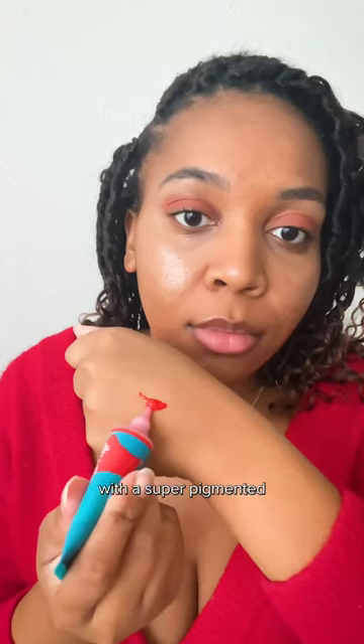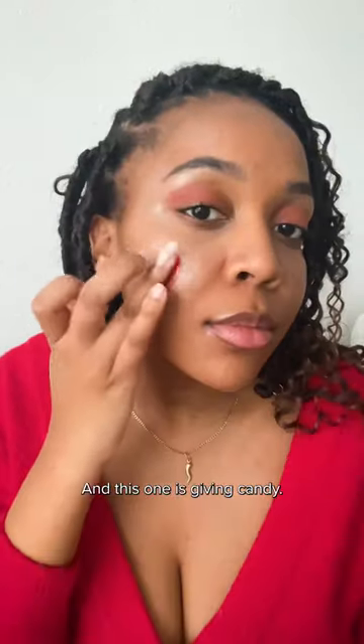Next, we gotta get that red coat with a super pigmented, glowy blush, and this one is giving candy.